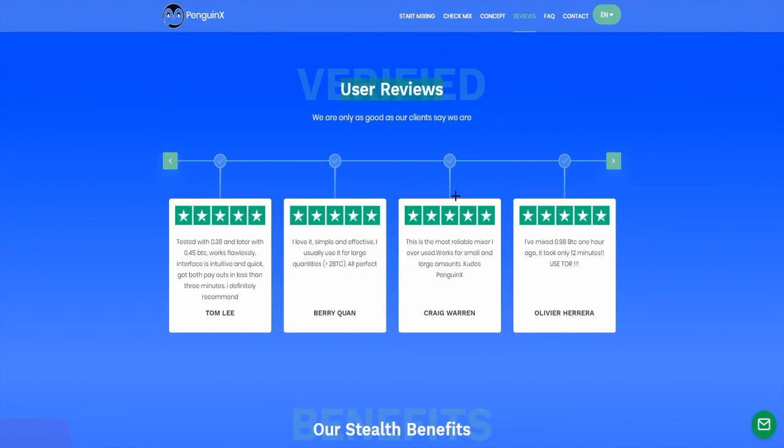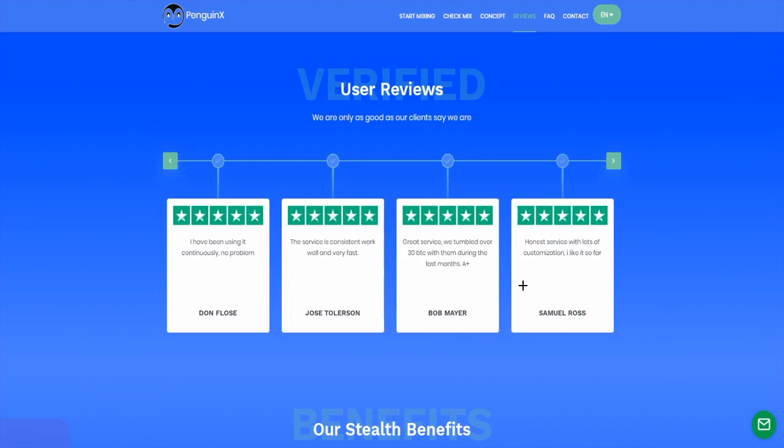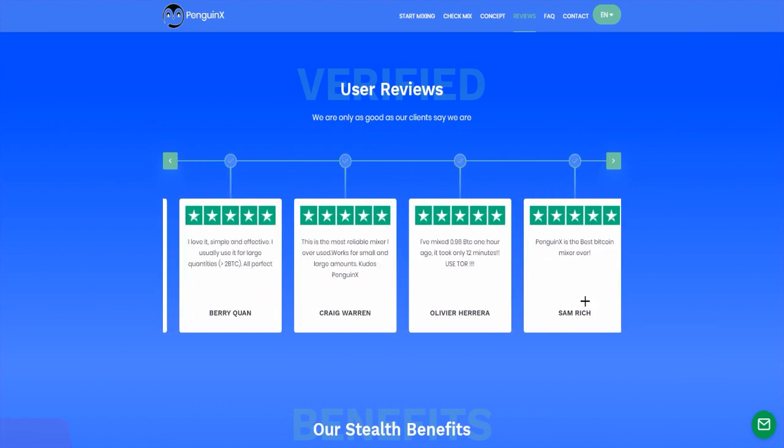And here you have the user reviews — I think it's on Trustpilot. And here you have the best opinions about the site.